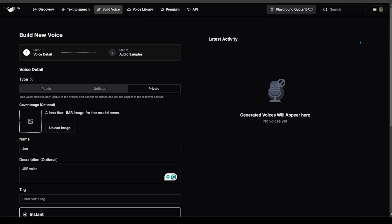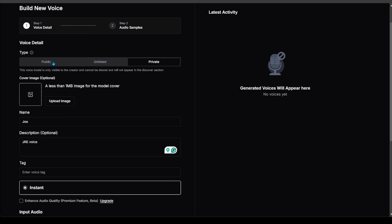Let's put Phish Audio to a big test — let's look at cloning. Head on over to the top and click Build Voice. It is super simple, just follow the steps. You can pick if you'd like your voice model to be public, unlisted, or private — I'm going to keep mine private.